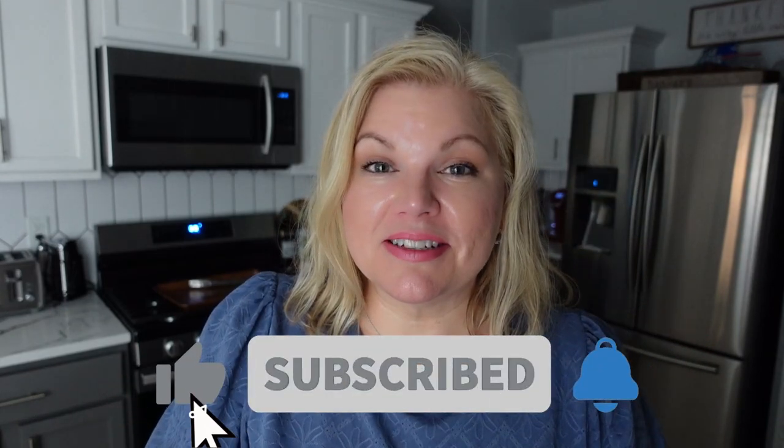Consider subscribing to this channel — subscribing is absolutely free. It just means you'll get notified in your subscription feed each time I upload a new video. If you actually want to receive a push notification on your phone, ring that little bell, click 'all,' and you'll get notified on your phone each time I upload. Thanks for watching and let's get started.